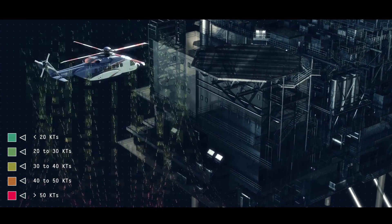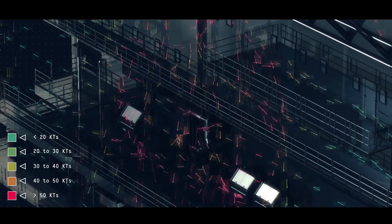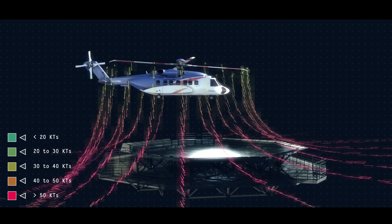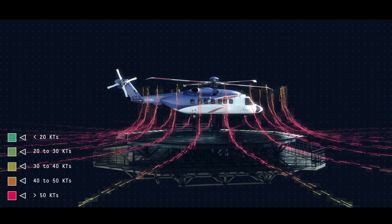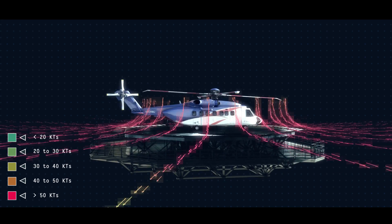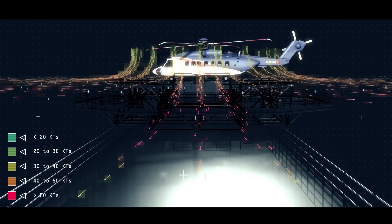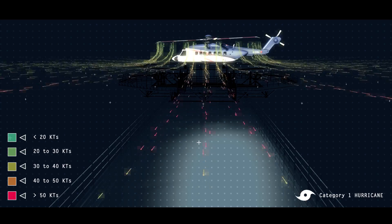On an offshore installation, rotor downwash is strongest and most dangerous when a helicopter is on short approach, whilst hovering, or during take-off. The sidewash profile created by a helicopter on the helideck, or in hover just above it, is represented here. Wind speeds in excess of 50 knots can be experienced up to 85 feet from the aircraft, which when combined with prevailing wind speed and environmental conditions, can equate to the equivalent of a category 1 hurricane. This is sufficient to move extremely heavy objects.